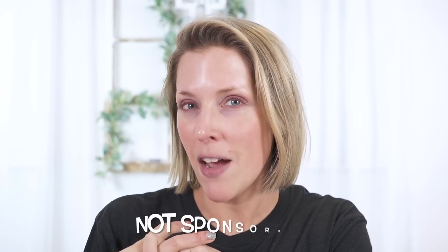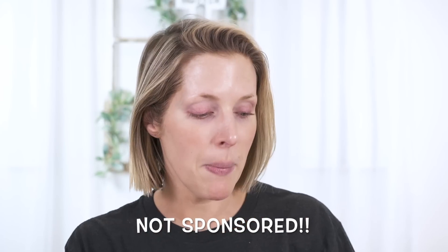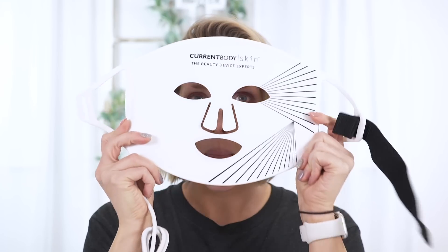It's been a good 20 minutes since I did those steps. Now I'm going to talk about a device that was sent to me about two and a half months ago. I wanted to use it that long before speaking about it. It was sent to me by Current Body Skin — they sent me their LED light therapy mask. I'm going to talk a minute about LED. This is a red light and near infrared light therapy mask. It is a type of therapy that has over 5,000 peer-reviewed papers on it, which is huge. It has been studied a lot.